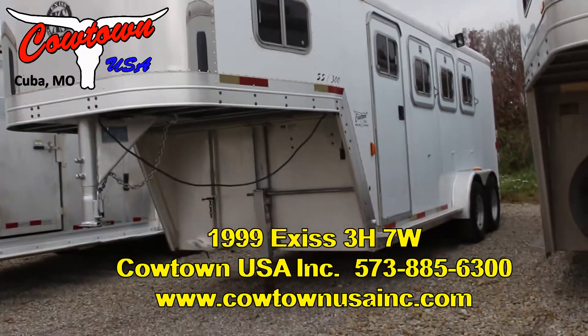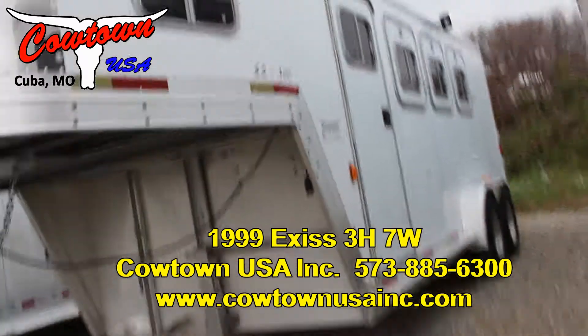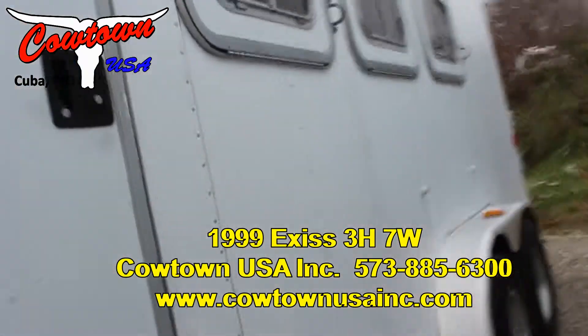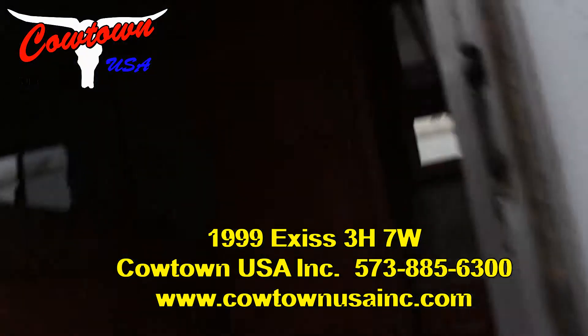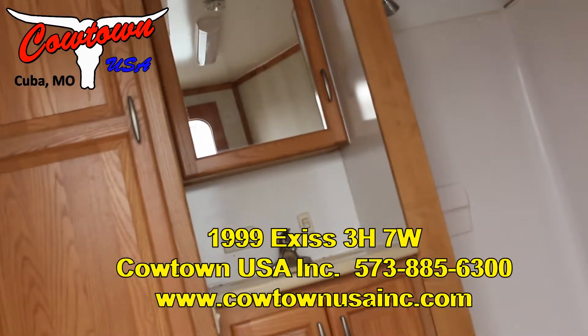Hi guys, Rick Damuth with Cowtown USA here with a '99 XS 3-horse — good, clean little trailer. I'll take you in here. It's got what I would call a little weekender in it — nice closet, got your shower in here, so it's gonna have water.